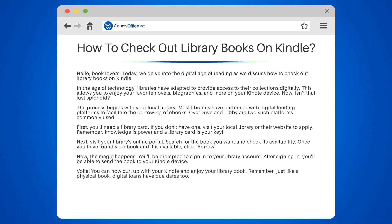Remember, just like a physical book, digital loans have due dates too. But don't worry, most libraries send reminders when it's time to return the book.